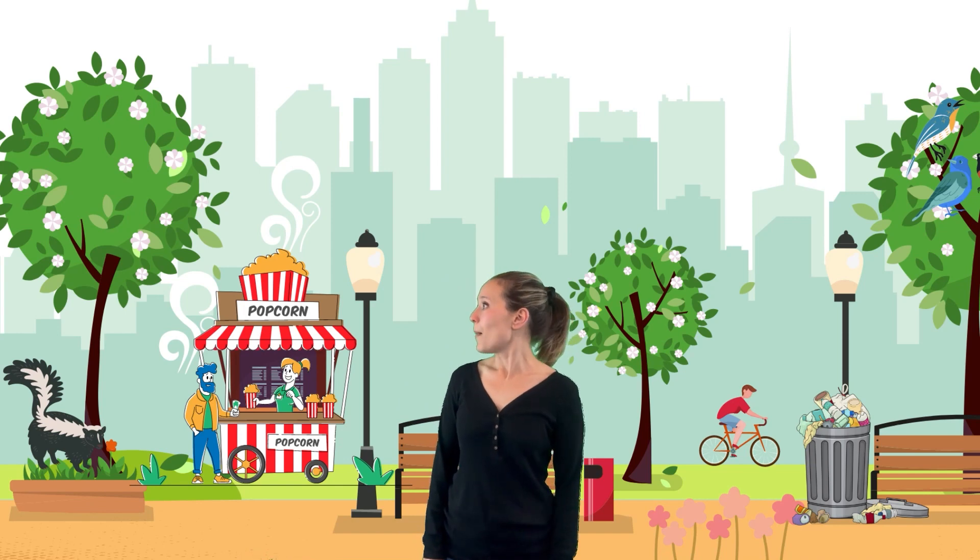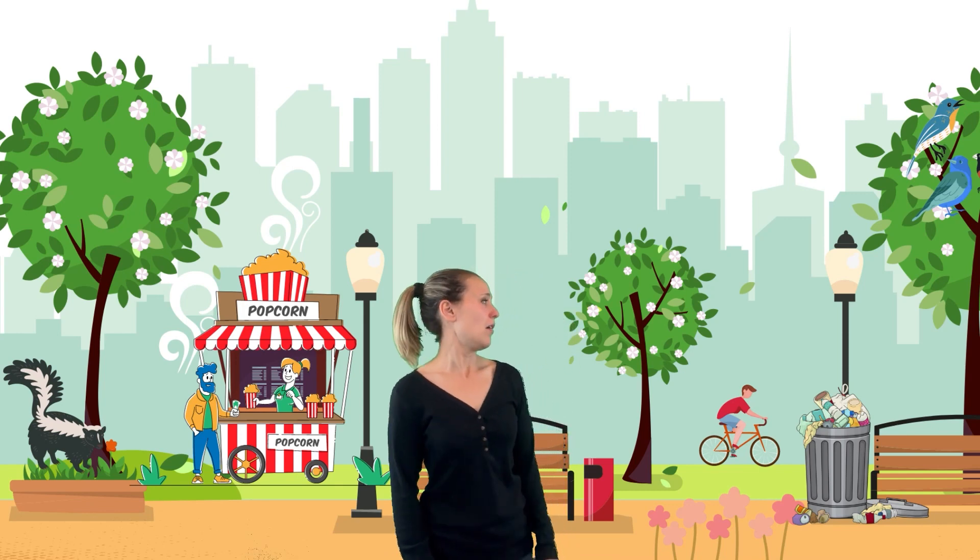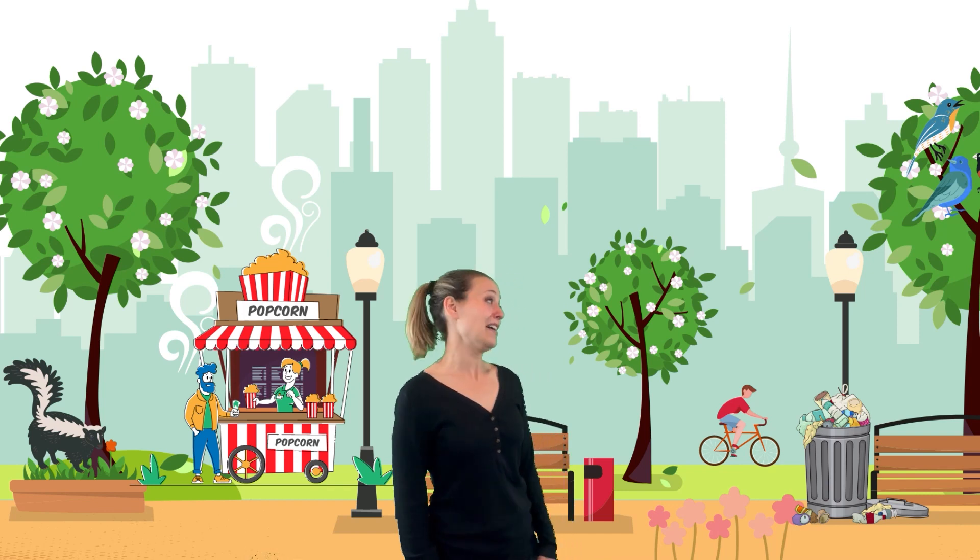I smell popcorn — there's a popcorn stand over there. Popcorn is another one of my favorite smells: that sweet, salty, buttery smell. Do you like the smell of popcorn? What are some things that might not smell very good? Do you see anything around me that could smell yucky and stinky? Do you see that skunk over there? Skunks are yucky stinky — pee-oo! That is not a smell my nose likes. And do you see those trash cans over there? Trash cans definitely smell stinky. Trash is a yucky smell.